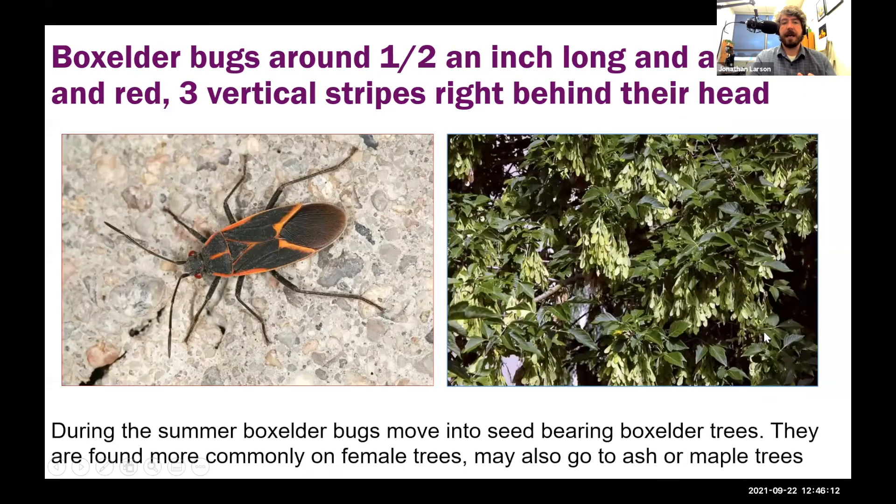The first species I want to mention is the box elder bug — one of our more famous fall invaders. As adults they're around half an inch long, black and red in coloration. If you look behind their head, they have three stripes that splay out like a duck's toes, and they're red in color. During the summer, box elder bugs are outside on seed-bearing box elder trees — more commonly found on female trees, but also sometimes on ash and maple trees — feeding on seed pods using a needle-like mouthpart.